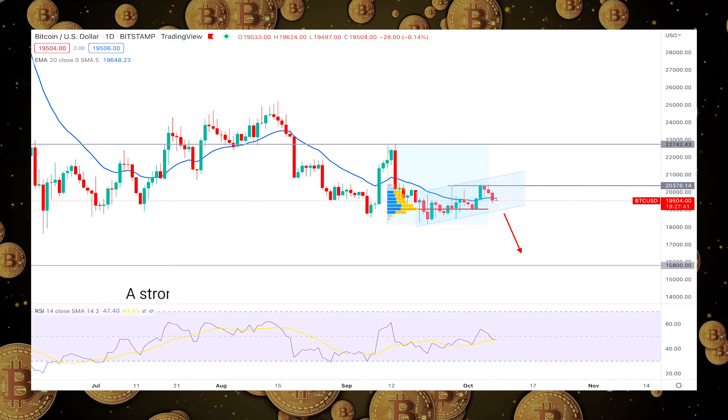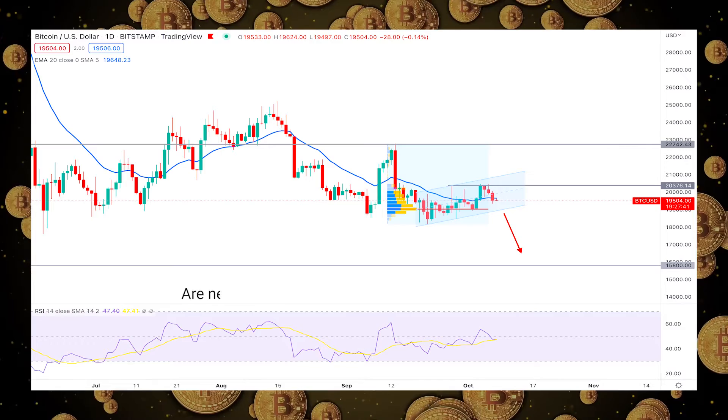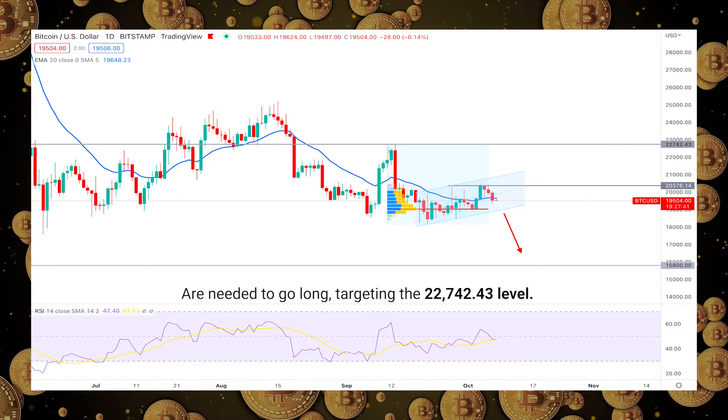On the other hand, a strong bullish recovery and a daily close above the 20,376 level are needed to go long, targeting the 22,742.43 level.